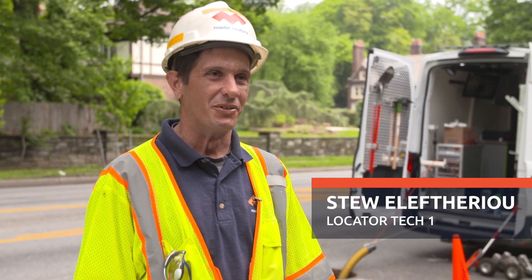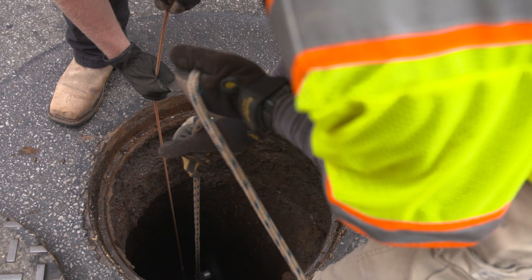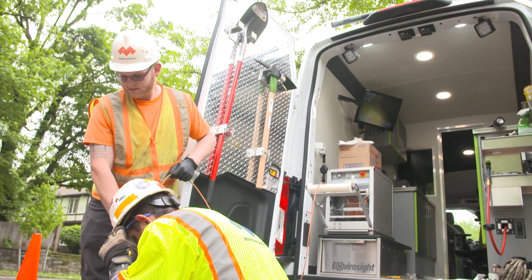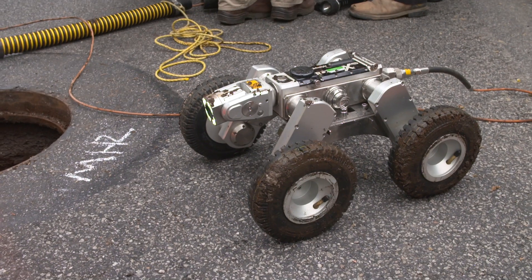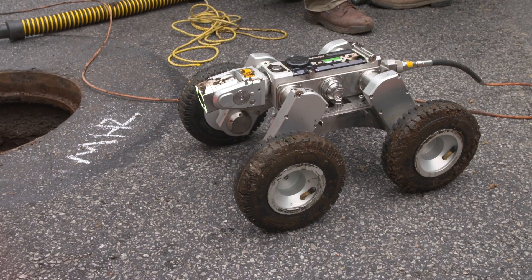We're out here on City Avenue doing a video pipe inspection. Our customers supply us with a print of what lines they want inspected. Once we set up on it, we determine the size of the pipe to configure the robot the way we like — the different wheel sizes, whether it's sitting on a carriage, whether it needs an elevator kit.